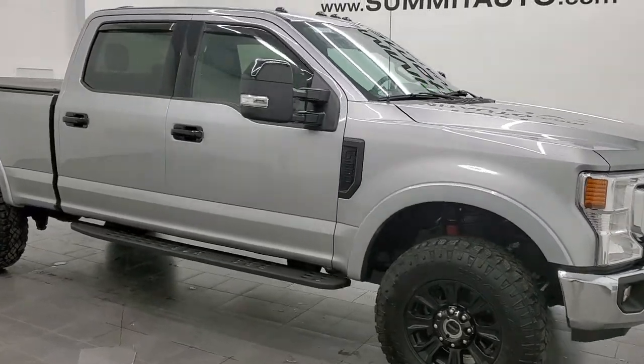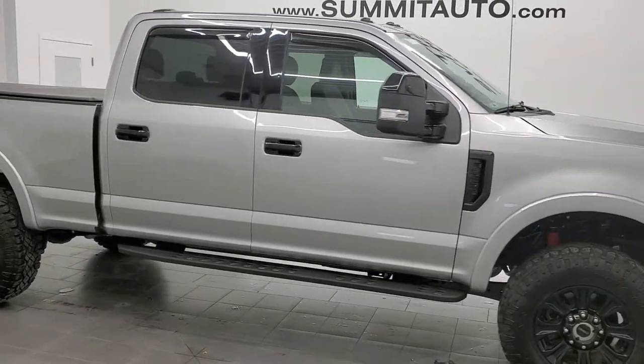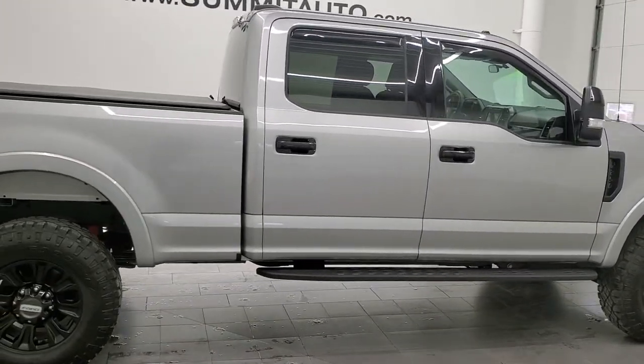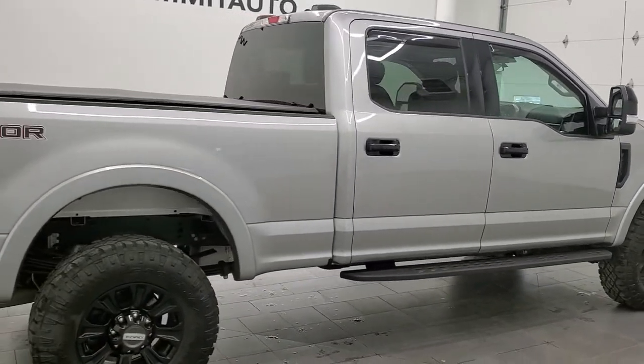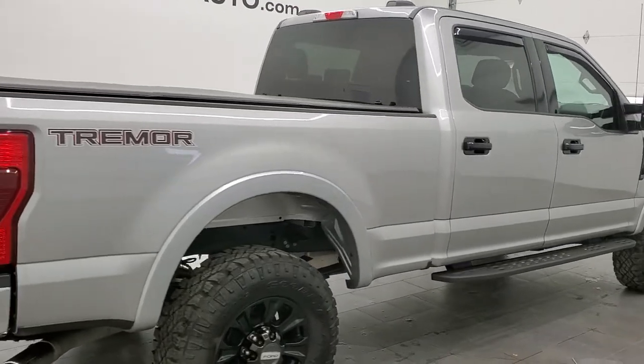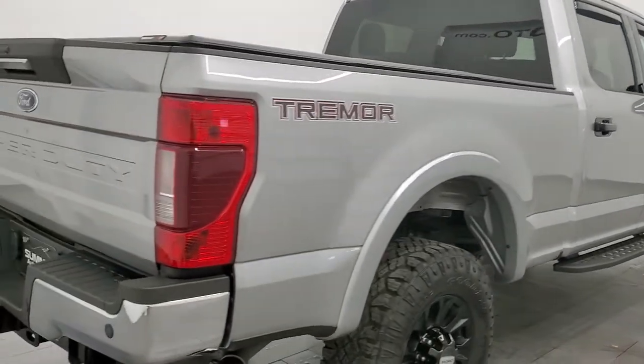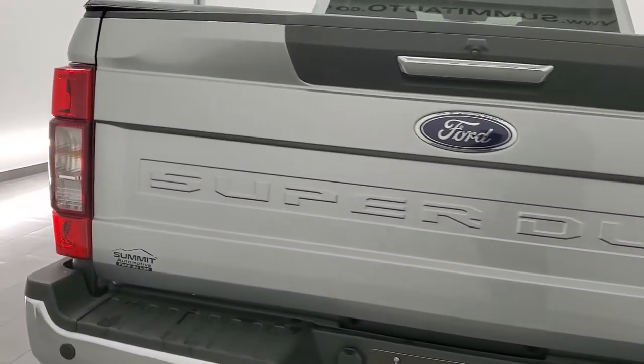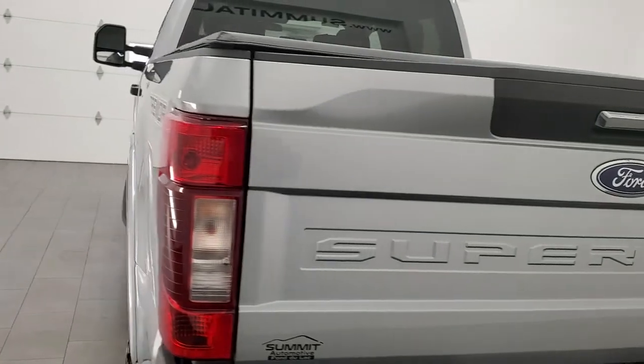Hey, this is Brett and this is a 2020 Ford F-250 Crew Cab Short Box XLT with the Tremor Off-Road Suspension Package. This truck is stock number 12415Z. We are here at Summit Automotive in Fond du Lac, Wisconsin — your new and used heavy-duty truck headquarters.